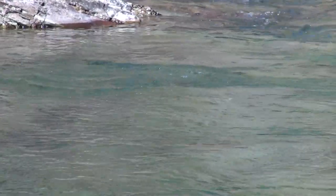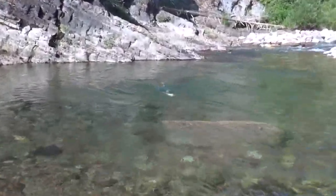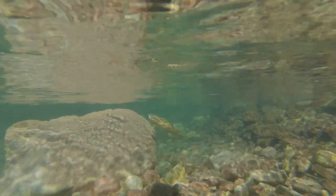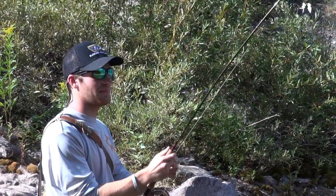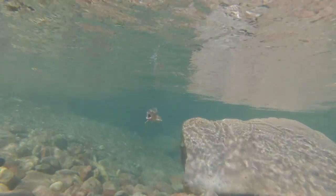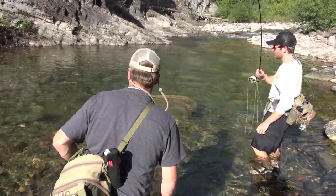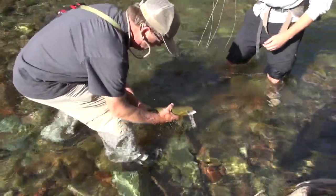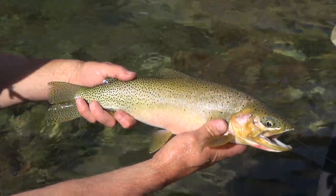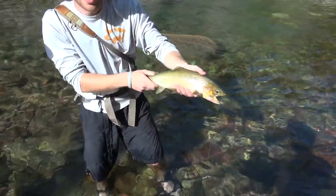Oh yeah, that's a nice fish. Didn't mess it up. Just taking my time on this one — don't want to lose it, just a pretty small fly. Nice fish — took an ant. Good job, Sammy.